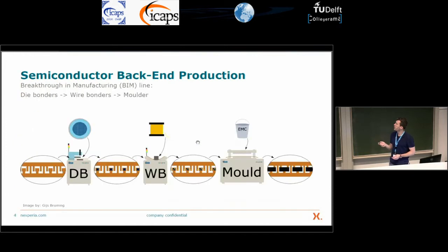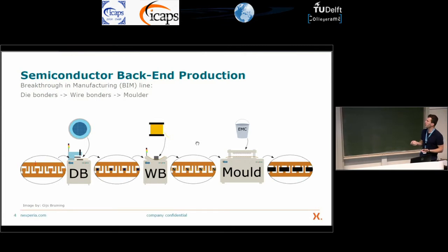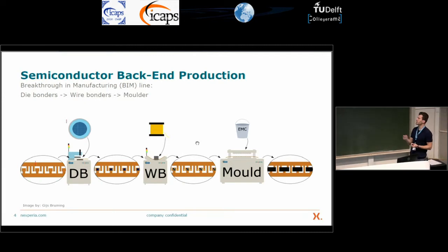Die bonding, wire bonding and molding all happen on the BIM lines. We have a lead frame, which is like a tape that moves through the entire BIM line. The first machines it passes through are the die bonding machines, which pick up the dies from the wafer and place them on the lead frame. Usually there are four machines in series. Then the lead frame runs through the wire bonders, which make the electrical connections between the dies and the lead frame. Finally, one molding machine encapsulates the chip in molding compound.